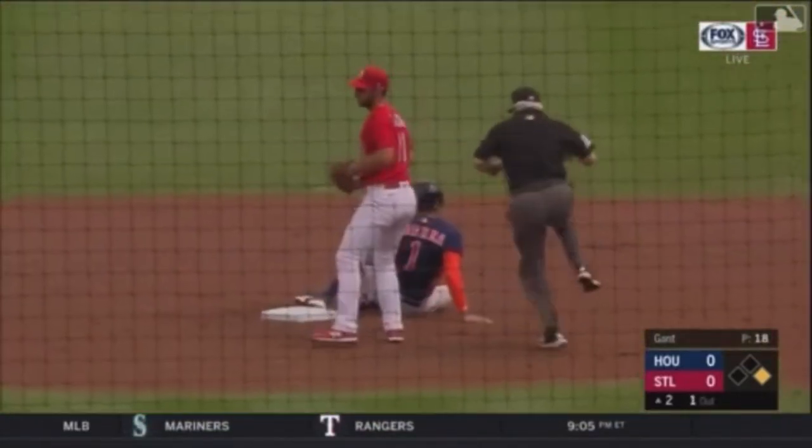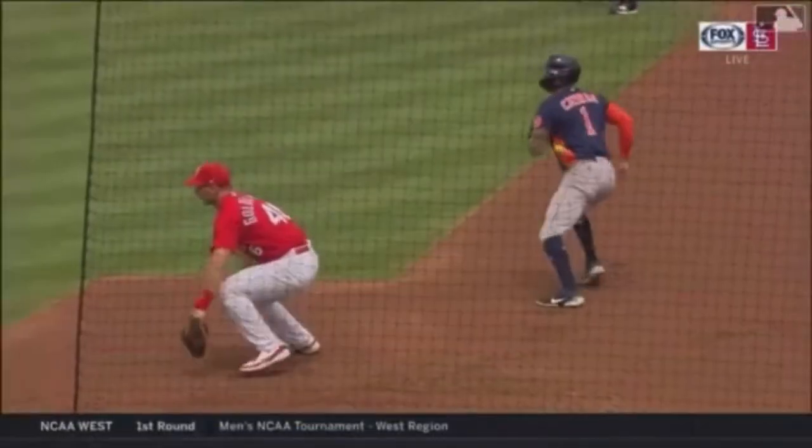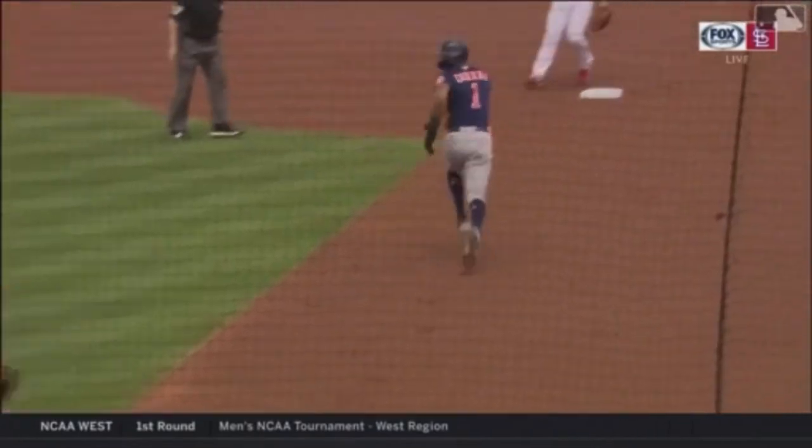Grounded that way. Steps on the bag, throw to second. Sets his footwork in the double play. Perfect throw right there to the inside. Young able to put down the tag.